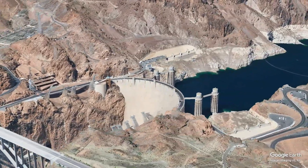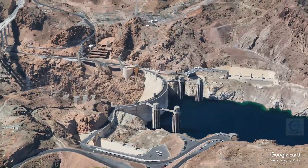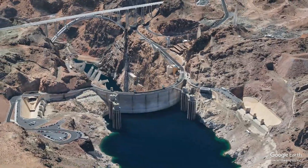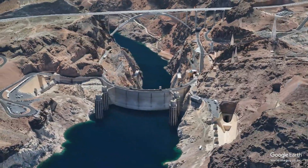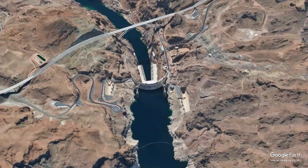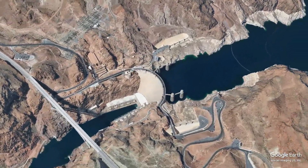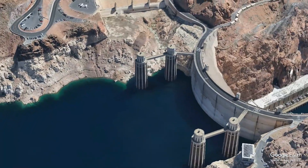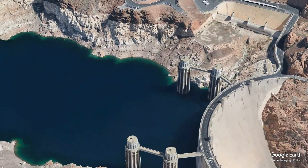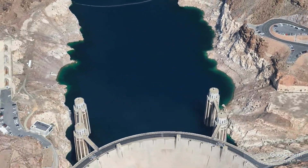The Hoover Dam stands as a testament to human ingenuity and determination. It has played a crucial role in shaping the landscape and economy of the southwestern United States, providing water, power, and flood control for generations. While challenges remain regarding environmental sustainability and water management, the legacy of the Hoover Dam continues to inspire and command respect. As we move forward, the lessons learned from the construction and operation of the Hoover Dam can guide future infrastructure projects, emphasizing the importance of balancing human needs with environmental stewardship. The dam remains not only a vital resource but also a symbol of what can be achieved when vision, engineering, and determination come together in pursuit of a common goal.